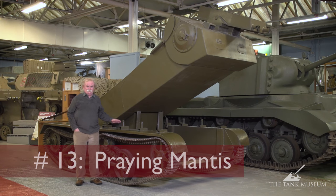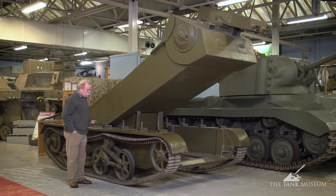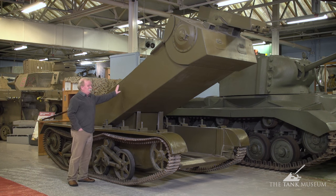This is Praying Mantis. It's probably one of the strangest machines in the museum. It's built on the chassis of a universal carrier and it's got the same Ford V8 engine as the universal carrier, but the interesting thing about it is the fighting compartment here.